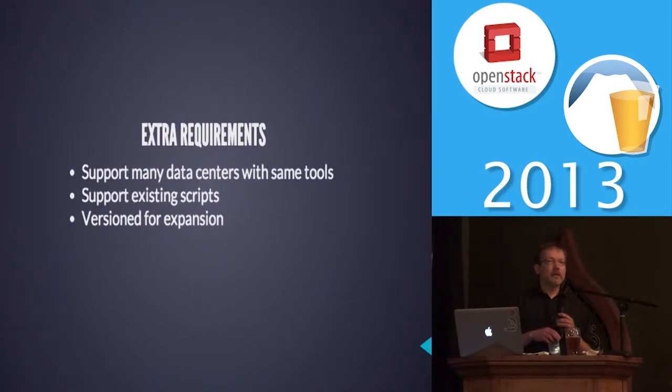We want to support a lot of data centers with the same tools, can you support our existing scripts, and can you expand it for all eternity?